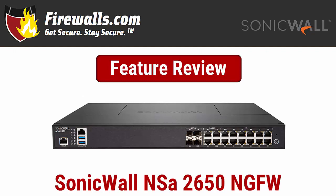Hi there, this is Kevin from firewalls.com, here to get you up to speed on one of the top next-gen firewalls on the market today: the SonicWall NSA 2650. SonicWall's NSA series has state-of-the-art hardware to protect both small business networks and enterprises.